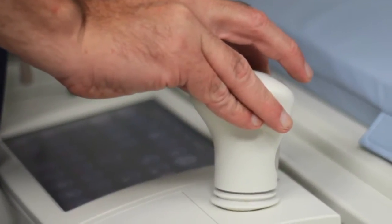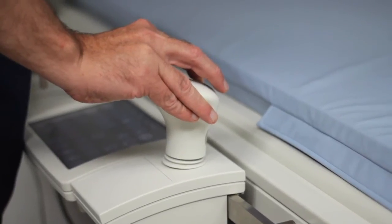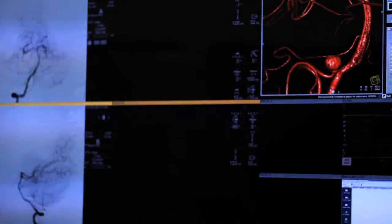Stroke is the leading cause of disability in the country. It's often caused by a problem with an artery either getting plugged up or an artery bleeding. And sometimes it can be a vein that bleeds or a vein that gets plugged up as well.